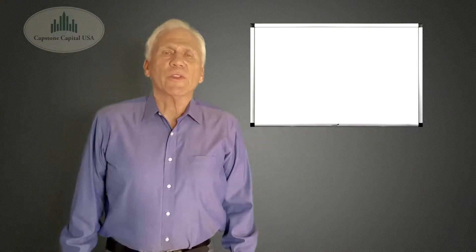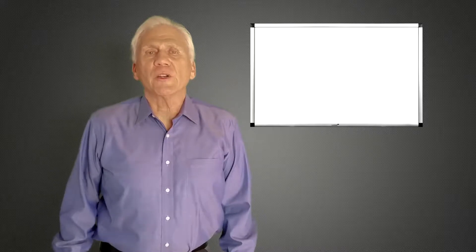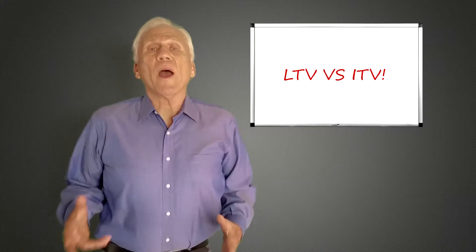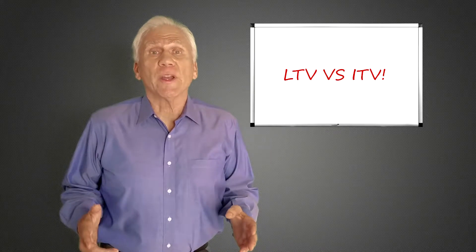Hey, it's Dave Franecki here. I'm with Capstone Capital USA — I'm the founding member and the fund manager. Today we're going to talk about LTV and ITV. Why does it matter when you're buying a note? Listen in. I think you'll really enjoy it. Talk soon.